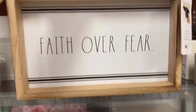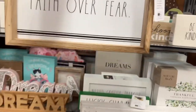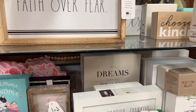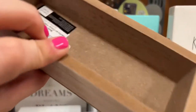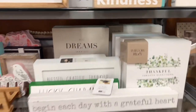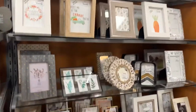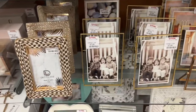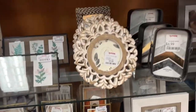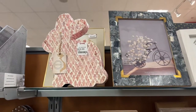I want to show you this 'Faith Over Fear' Rae Dunn — $12.99. Look how nice that is with the beads. They have the smaller ones too: 'Be Kind' for $6.99, 'Choose Kindness' for $4.99 — really cute stuff. Let's keep looking for decor. The picture frames are $7.99, $4.99, $5.99 — really pretty. And look at that bunny, $19.99.